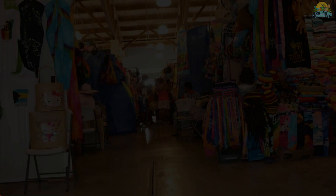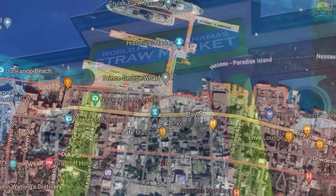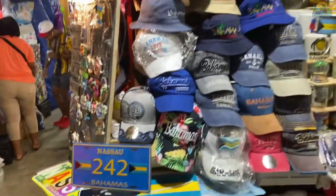Number 8: Shop at the Straw Market. The Straw Market in Nassau, Bahamas is a unique shopping experience that should not be missed. Here you'll find a variety of handmade souvenirs and crafts from locals. Browse the colorful stalls for items such as jewelry, paintings, wood carvings, shell items, and other trinkets. You'll have the opportunity to haggle with the vendors for a good price, so don't be afraid to try your hand at bargaining.